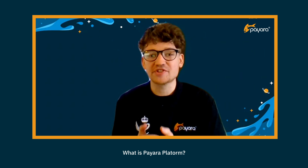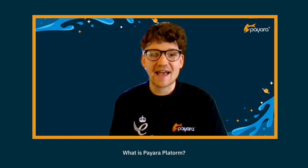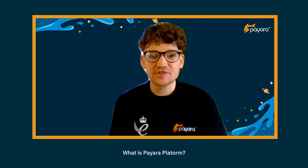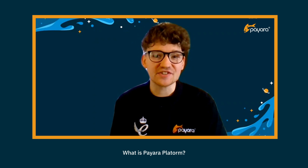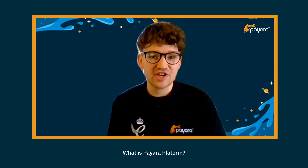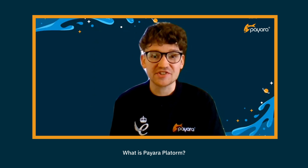Pyara Platform helps software teams to migrate and modernise their applications using the most up-to-date Java technologies available. Pyara is an open-source application server platform which can run any application built to the Jakarta EE, Java EE, or MicroProfile specifications. We can support your team with projects ranging from basic lift and shift operations for perhaps a couple of servers, right through to large-scale transformation onto cloud, where you might be looking to run thousands of instances per application.